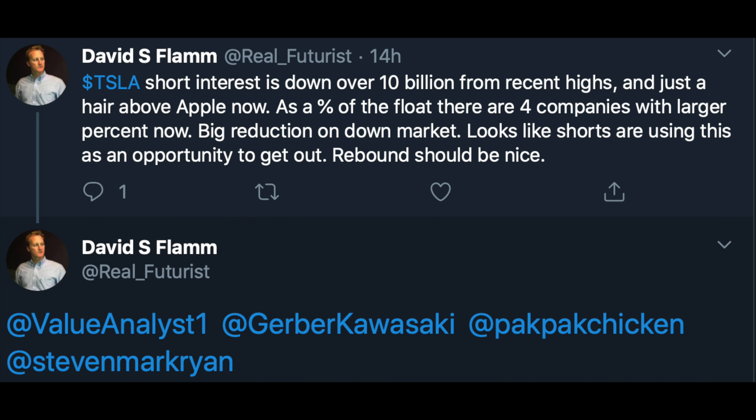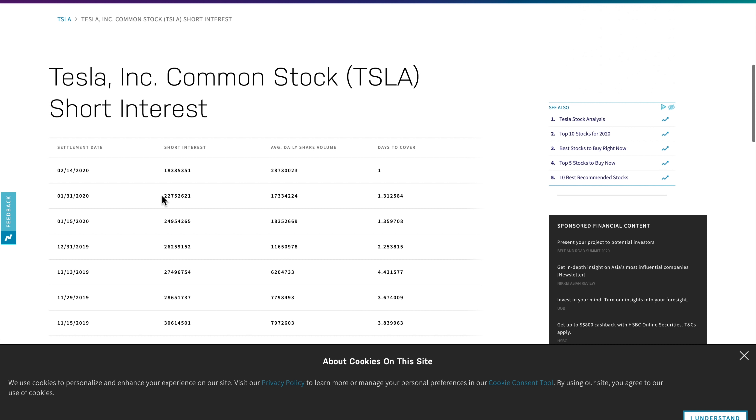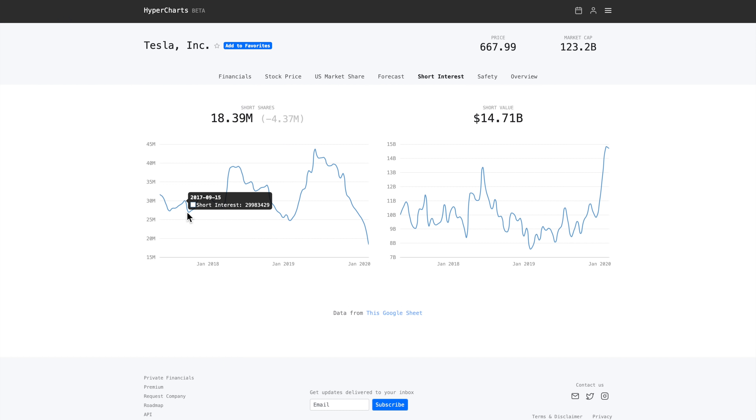David, one of my earliest subscribers on this channel, pointed out that short interest is down by quite a lot. I double-checked on NASDAQ and for the first time it is below 20 million shares. If you go to Hyper Charts it is plotted out so you can visually understand this too — I'll put both links in the description below.